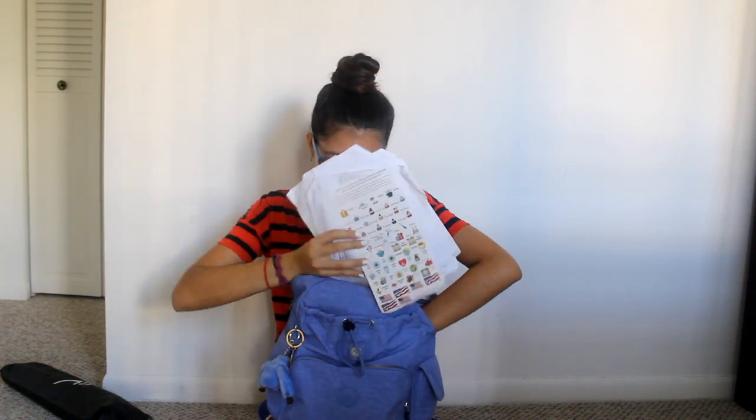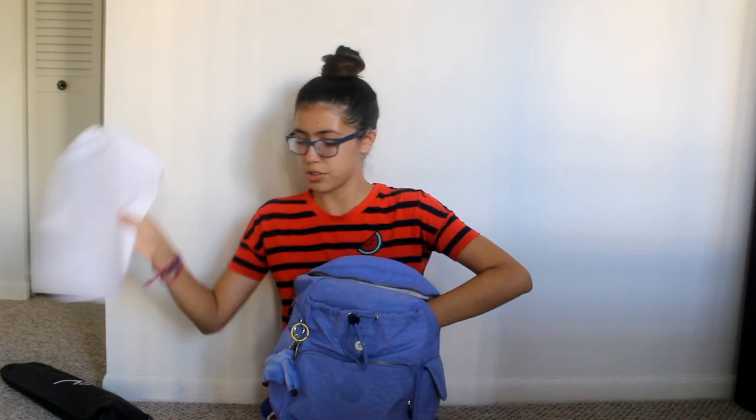Next you'll see me pull out a bunch of random papers. My grandpa gave me some stickers — I don't really need them but I feel bad, so I just keep them in there. These are just random papers. And here are index cards for my A-Level General Paper class; I haven't used them yet, but my teacher Mr. Sesson wants us to use these.